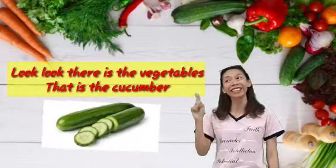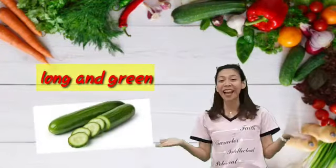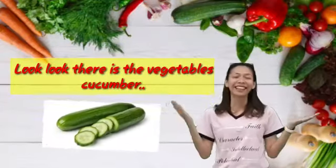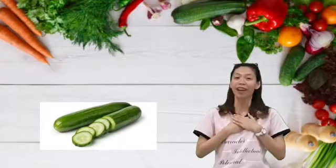That is the vegetables. That is cucumber. Long and green. That is the vegetables. Cucumber, cucumber. Cucumber, cucumber. That is the name. Repeat after me. Cucumber.